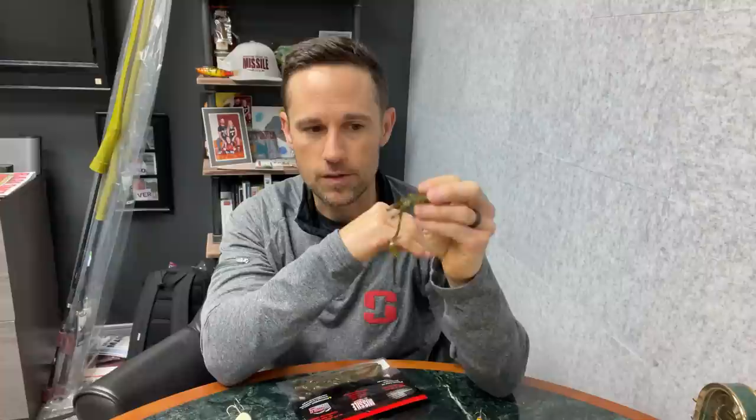Green pumpkin flash is incredible. I've caught largemouth in Bassmaster tournaments up to over seven pounds. I've caught smallmouth up to five pounds on a Carolina rig with it. I've caught spotted bass up to four pounds in competition with it. Just a killer, killer bait.